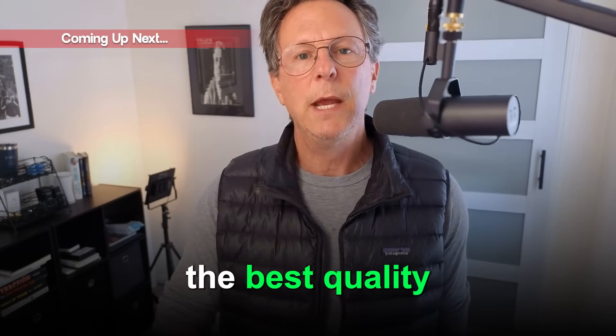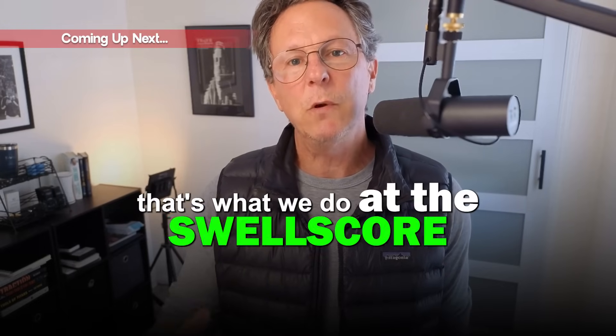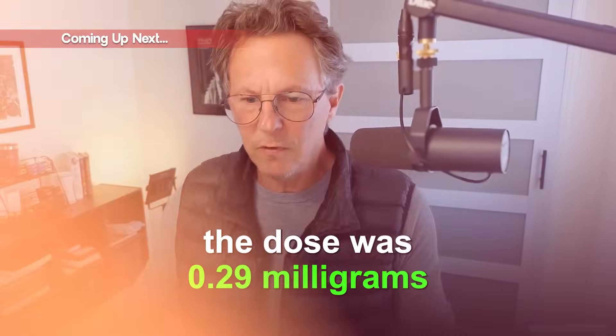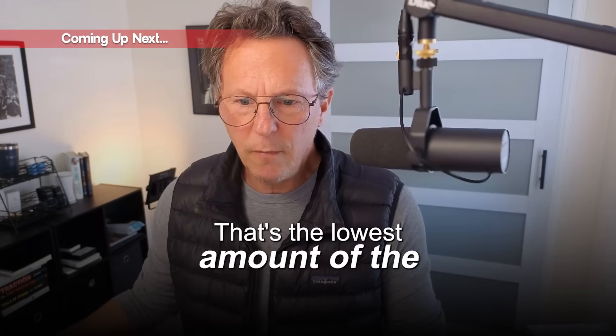We want to support the best quality at the best price, and that's what we do. With the small score, 0.61 parts per million and the dose was 0.29 milligrams — that's the lowest amount of the bottles we tested.